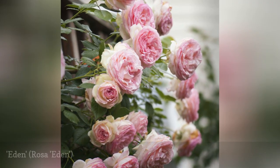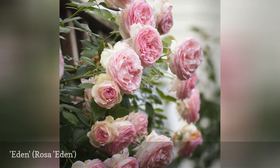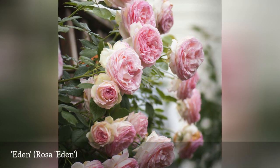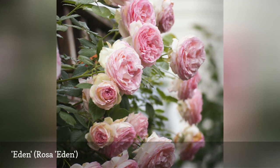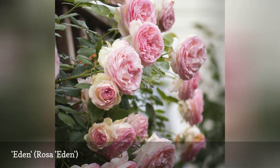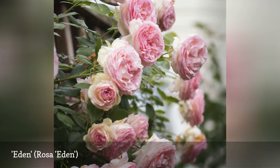Although hybridized in 1997, this French repeat bloomer more closely resembles an antique rose, due to its fully double and cupped blooms. Pastel pink, cream, and yellow blooms appear throughout the season, even in partially shaded gardens. In case you need more convincing, the American Rose Society awarded Eden a score of 9.1, which places it in the top 1% category of outstanding roses.